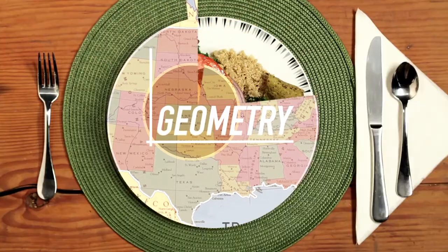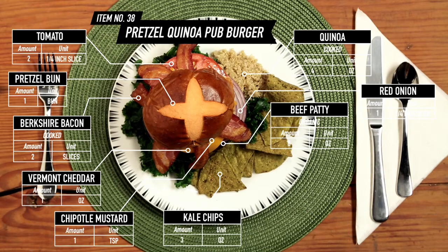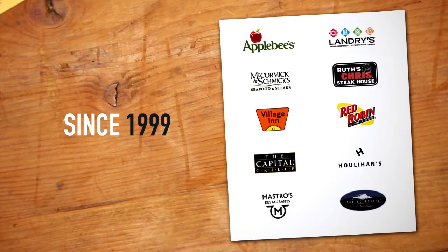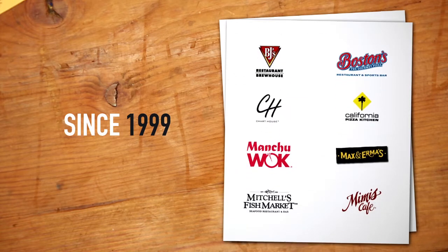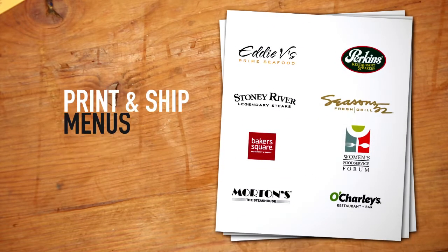That's called logistics. That's also called geometry. And that's how you get a pretzel quinoa Berkshire bacon pub burger with a side of kale chips on the menu while it's still all the rage. Since 1999, Menunet from Traybon has helped thousands of restaurants manage their menu data, control costs and information, and print and ship menus.